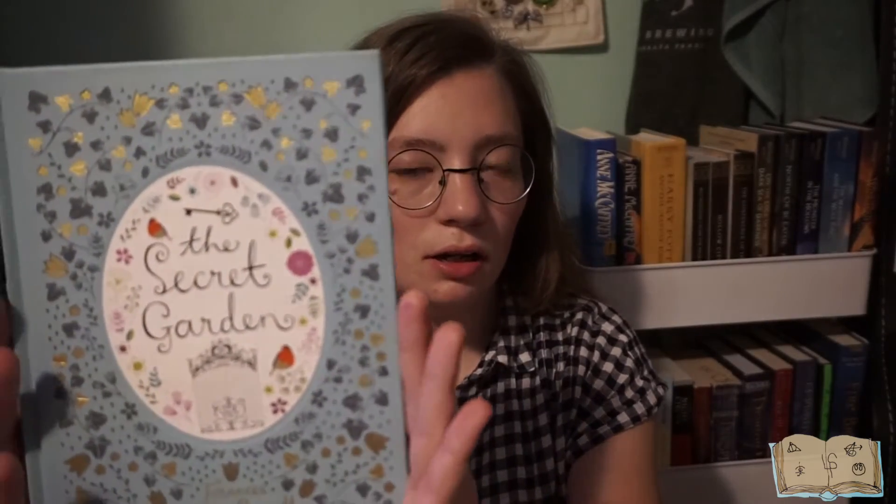Starting off we have The Secret Garden — this very beautiful hardcover edition. It's just got some nice pretty flowers and a gate on the front. This is by Frances Hodgson Burnett.